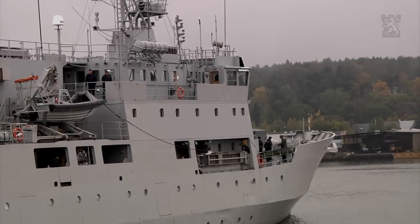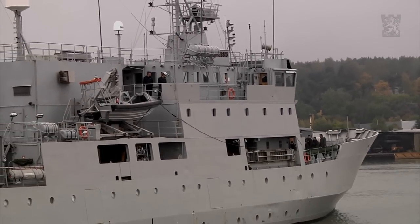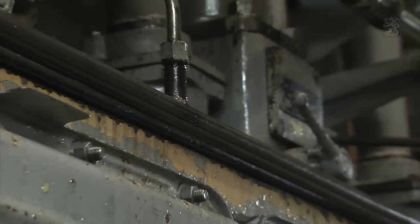My name is Mikael Lundström and I'm the chief engineer of HMS Trosse. She's powered by two main engines — Russian engines, six-cylinder each and 1,500 horsepower each engine — and one shaft.